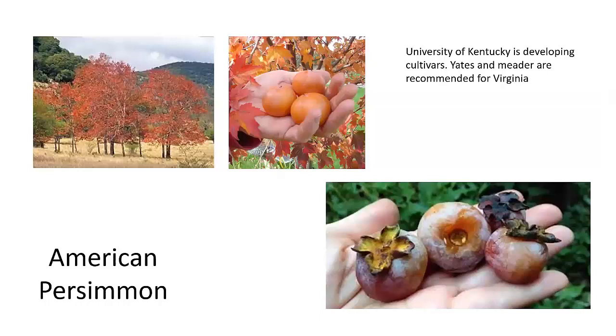Typically, Asian persimmons you get in the store will look red. The problem with persimmons, particularly American persimmons, is they're bitter. You have to wait until after they get hit with a frost, which converts the bitterness into sugars. Once they've been hit with frost, they look much better and will taste a whole lot better.